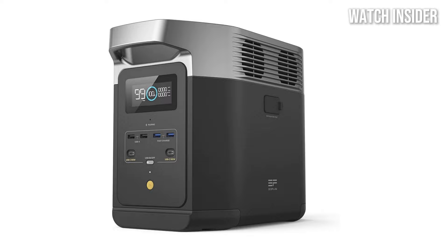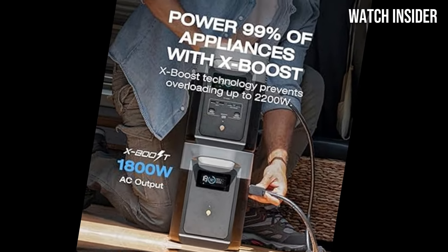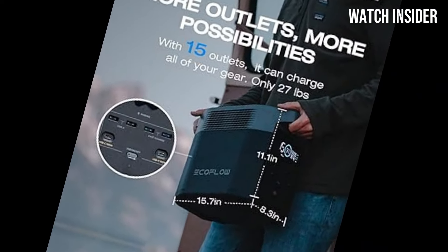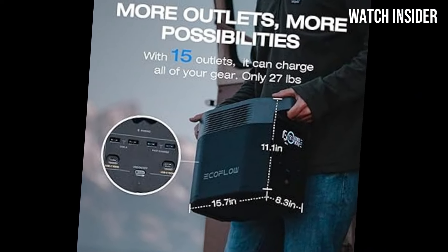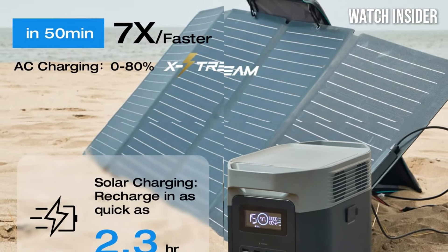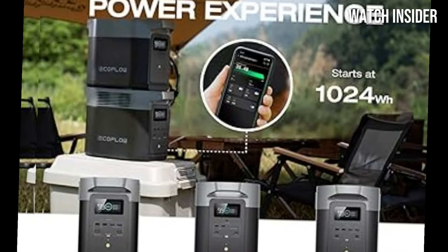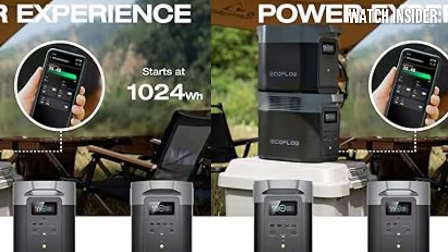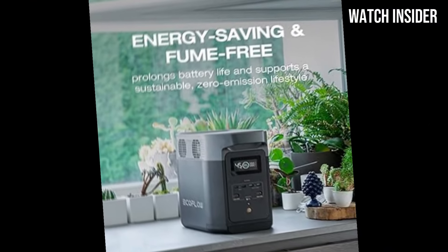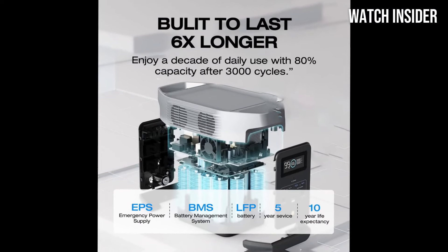During our field tests, we pushed the Delta II to its limits, using it to power various devices in diverse settings, from camping in the mountains to hosting backyard barbecues. It performed exceptionally well, providing consistent power without a hitch. The fast charging capability is another highlight — it can recharge to 80% within just one hour from an AC outlet. The build quality is impressive as well, featuring a rugged design that can withstand the rigors of outdoor use while remaining portable enough to take anywhere.